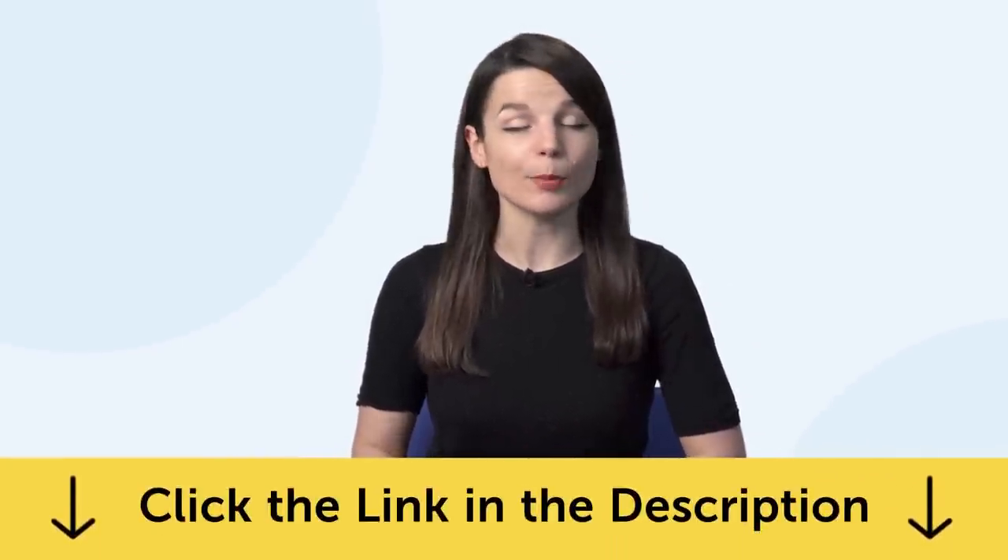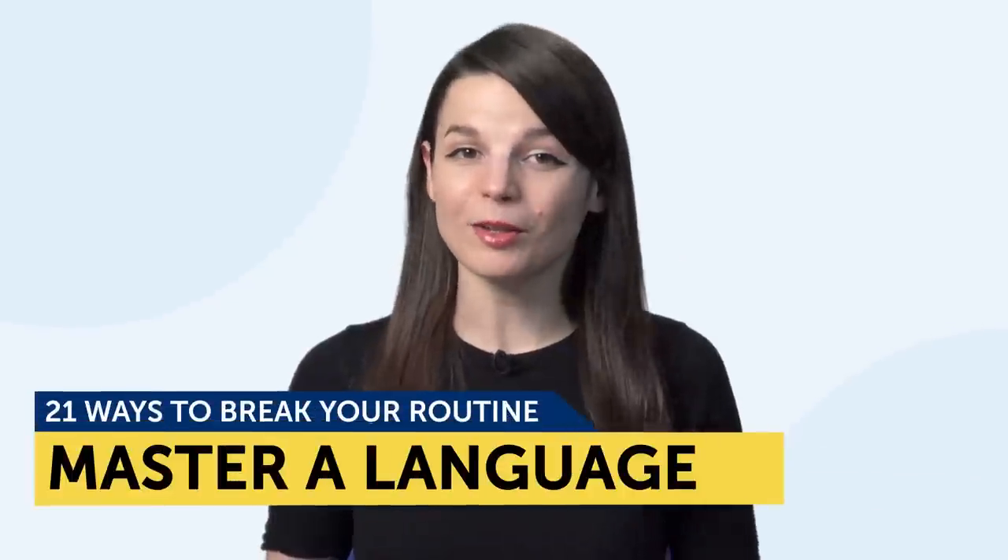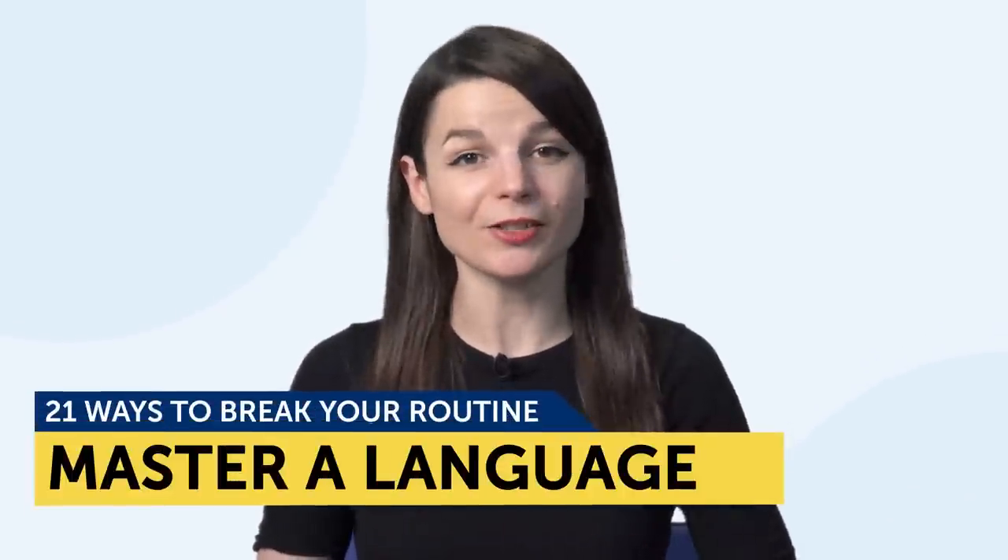Today's topic is 21 ways to break your routine and master a language. You're going to learn: 1. the importance of taking a break, 2. how to update your language learning routine, and 3. 21 ways to break your learning routine. If you've ever felt like you're not making any learning progress or are in a rut, then this is for you. It's time to break your routine.